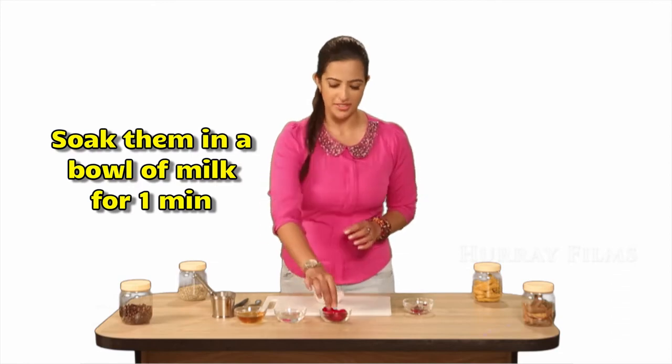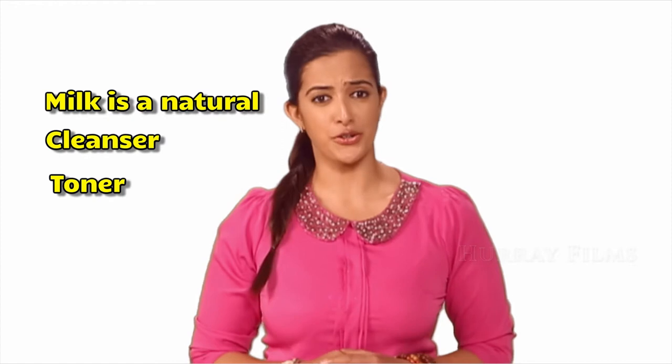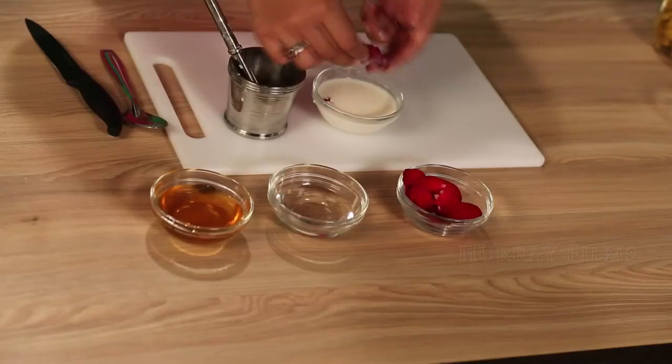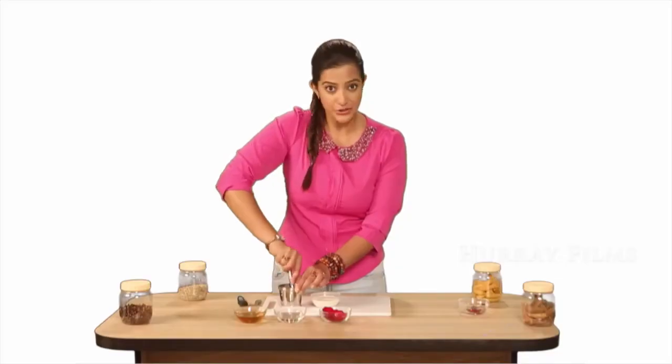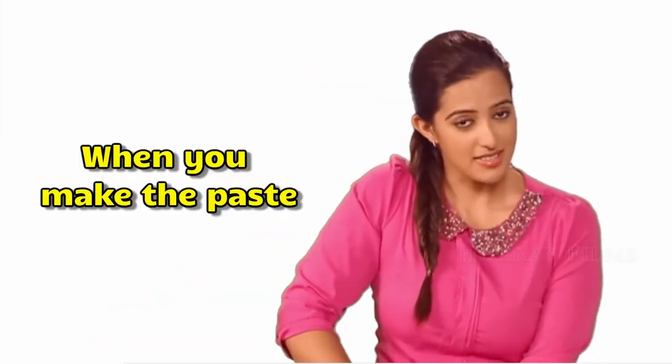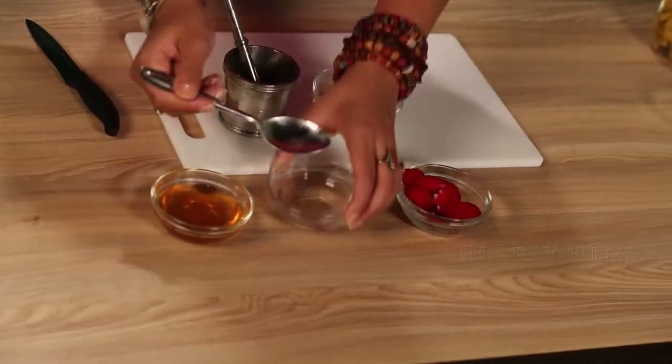Milk is a natural cleanser, toner, and moisturizer. Now take the petals and make a nice paste out of them — mash and grind them up. When the paste is ready, add a few drops of glycerin and honey to make a smooth paste.